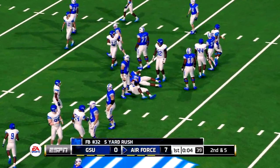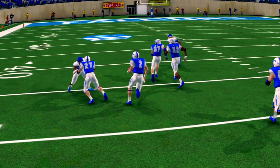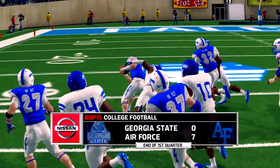They get nice yardage on that run. So at the end of one quarter, the Falcons lead 7-0.